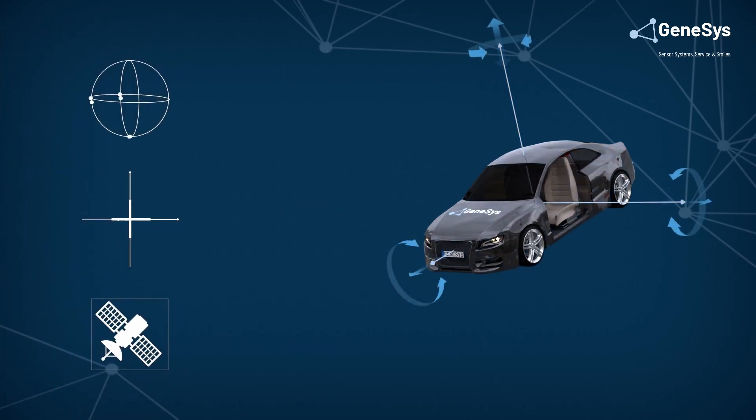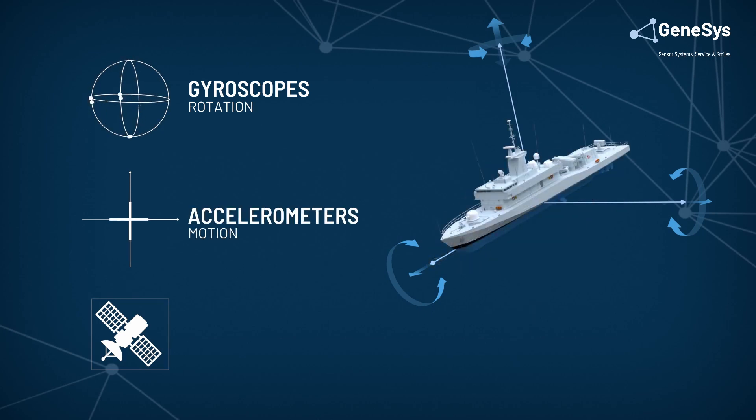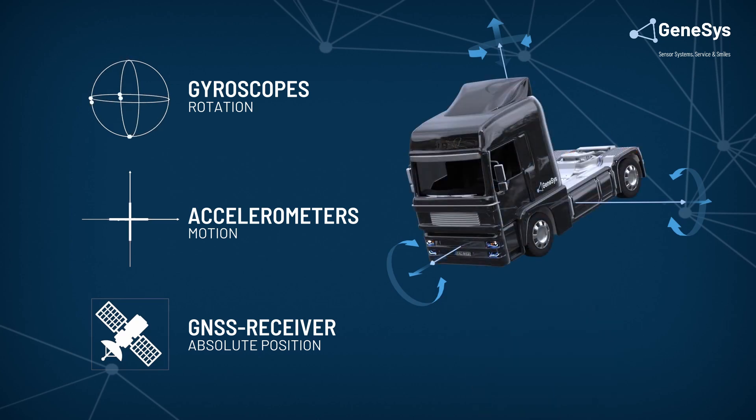The inertial navigation system uses gyroscopes to assess rotation, accelerometers to sense motion, and the GNSS signal to determine the current absolute position.